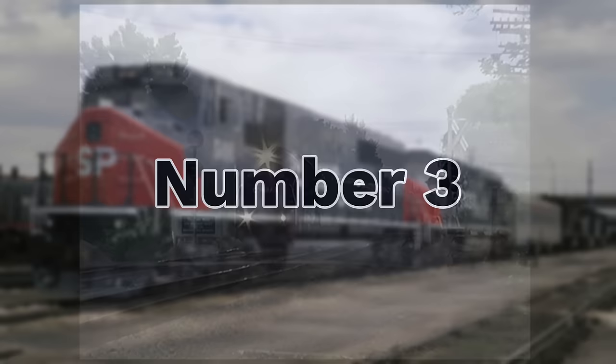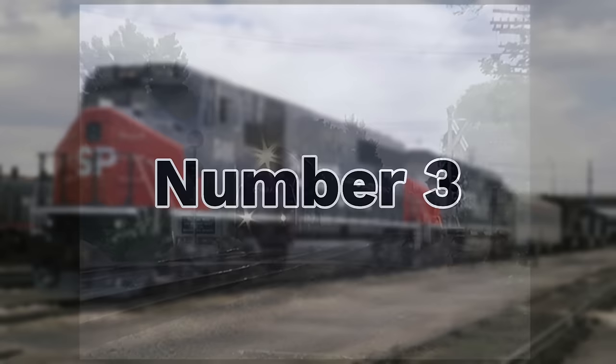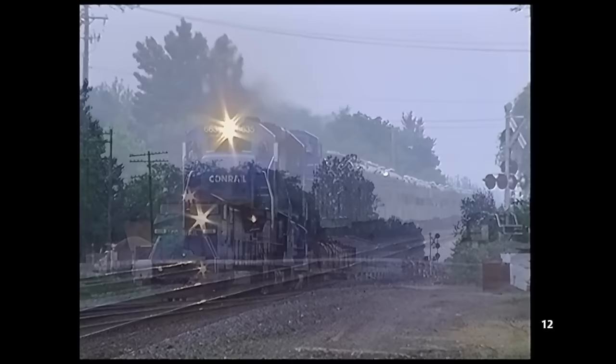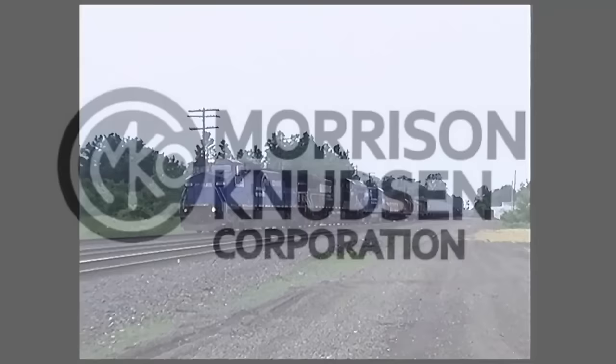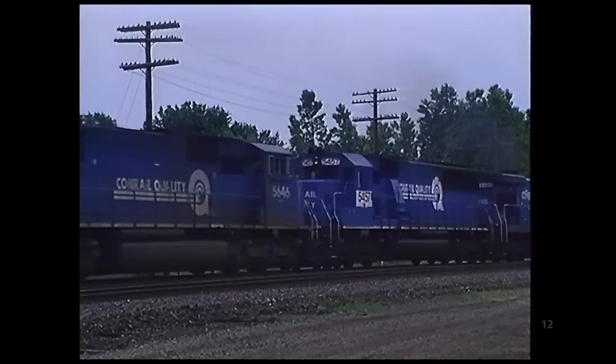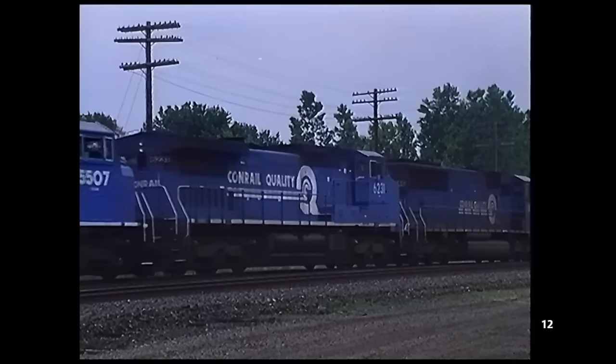Number 3: Morrison-Knudsen MK5000C. The end of the 20th century was a time when railroads were in search of increasingly powerful locomotives. What used to be 3,000-horsepower mainline engines were becoming more and more powerful, and by the early 90s, 4,400 horsepower was the industry standard. Enter Morrison-Knudsen, or MK, a smaller company known for rebuilding locomotives and railcars since the 70s. Seeing this trend in more powerful locomotives, MK set out to build the next big step in freight rail technology.